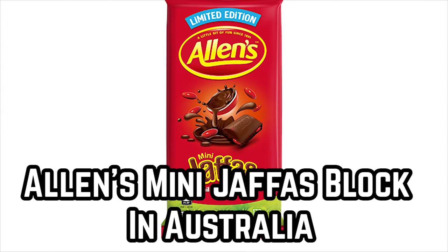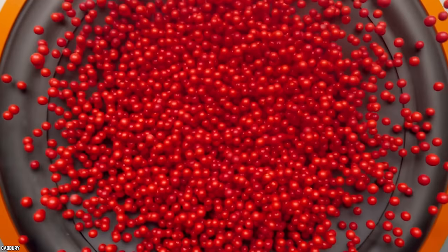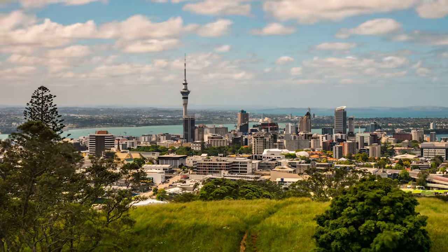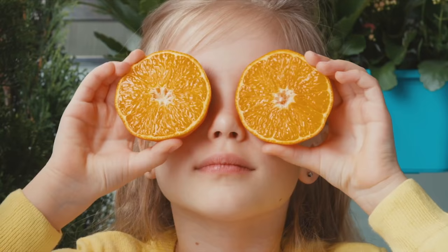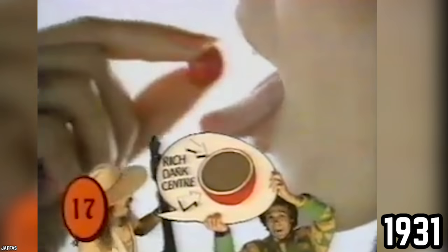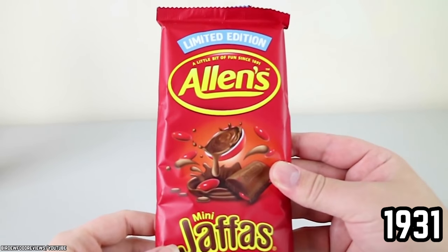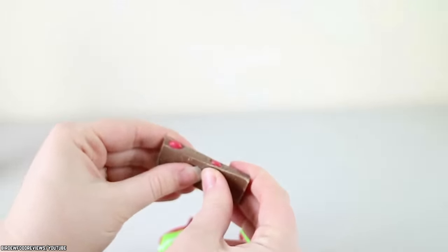Alan's Mini Jaffas Block in Australia. Jaffas are little candies that are available in Australia as well as New Zealand. These candies are little spheres with hard candy shells and chocolate centers. The hard candy shells have an orange flavor. Jaffas have been around since 1931, but the bar version of Jaffas is newer. This bar was made from milk chocolate, as well as Jaffa candies.